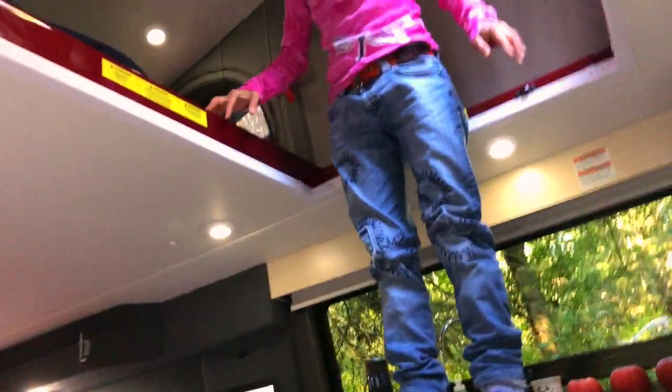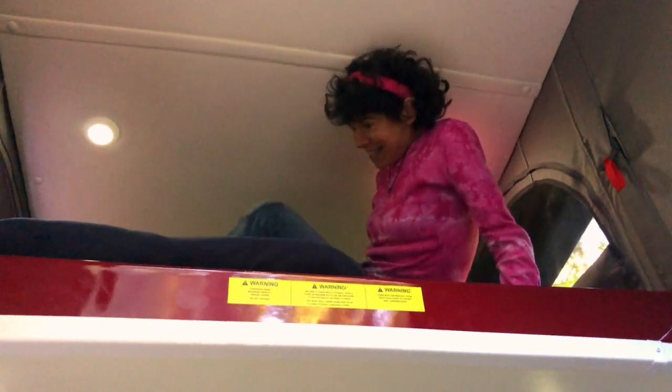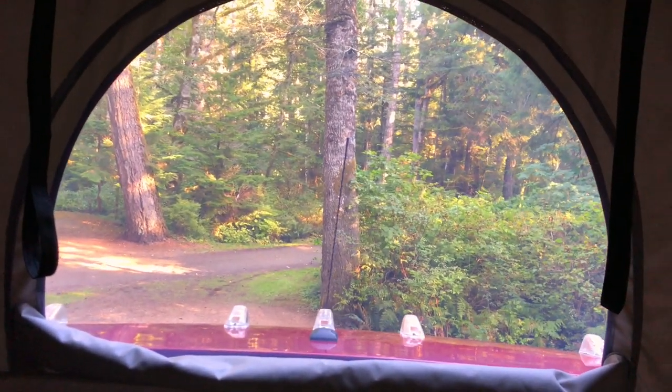I just wanted to give you an idea of the spaciousness of the loft — this is where I slept last night and this is my bed. It's nice. I'm going to show you the windows: this is the bedroom window right there, and there's my feet. There's the back door — it swings all the way so it's flushed against the van. Now I'll take you straight to the dealership and he'll take you through the whole Pleasure Way from tip to toe.